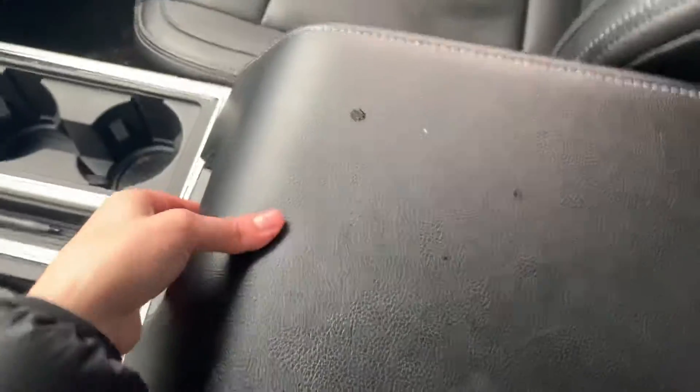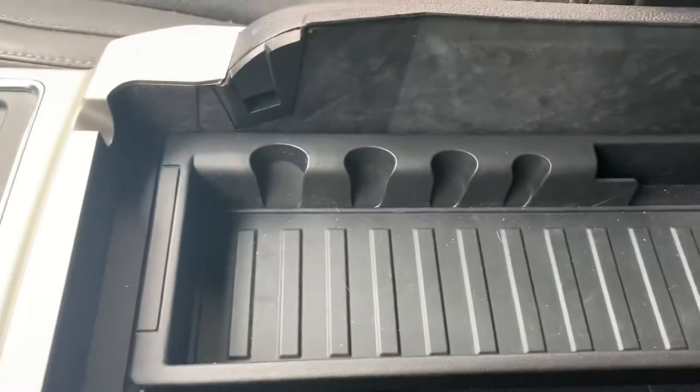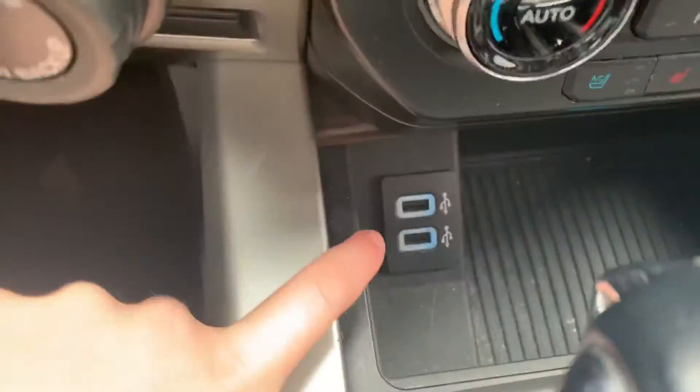Nice big console for you to store any of your things in — very deep and very spacious. Showing you the space and leg room that your passengers have in this vehicle, as well as the very nice leather comfortable seats. Here's where you can charge your phone.